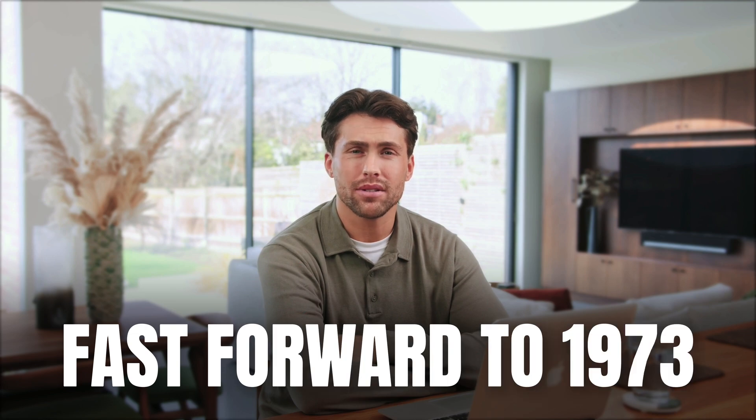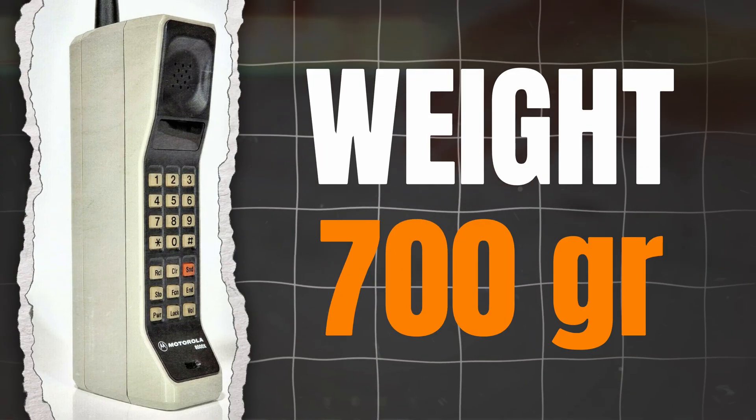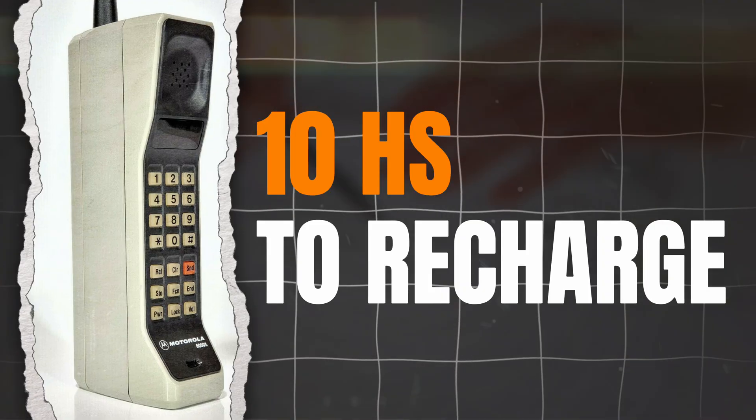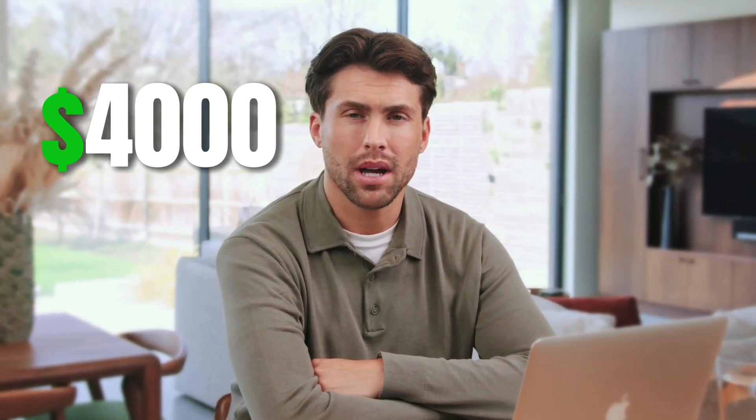Fast forward to 1973. Martin Cooper, one of Motorola's lead engineers, introduced the world's first mobile phone. It weighed over 700 grams. It worked for about 30 minutes on a full charge and needed 10 hours to recharge. The price? $4,000, which was a massive amount back then. It was the first mobile phone people could really carry around, though not for long.